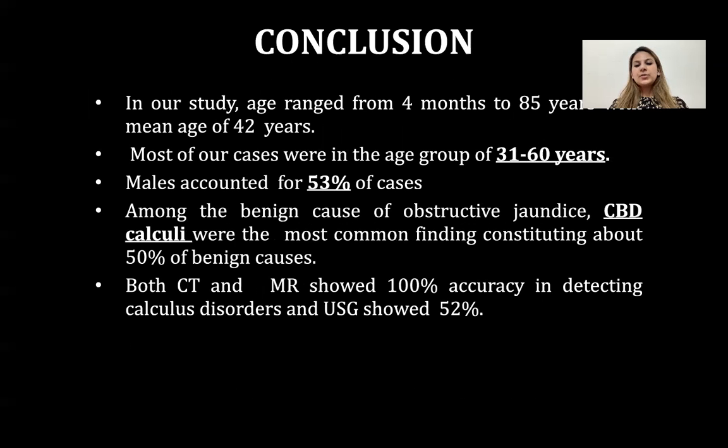In our study, age group ranged from four months to 85 years with a mean age of 42 years. Most cases were in the age group of 31 to 60 years. Males accounted for 53% of cases. Among the benign causes of obstructive jaundice, CBD calculi was the most common finding, constituting about 50% of benign causes. Both CT and MRI showed 100% accuracy in detecting calculi, while USG showed 52%.